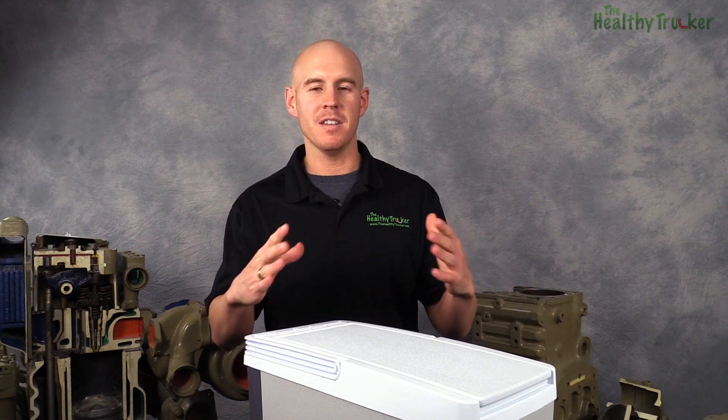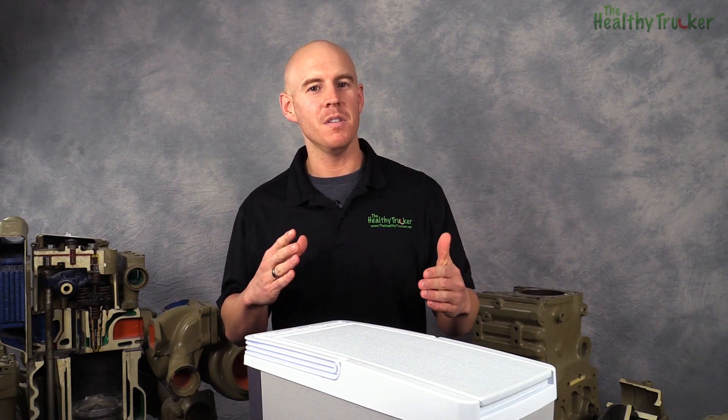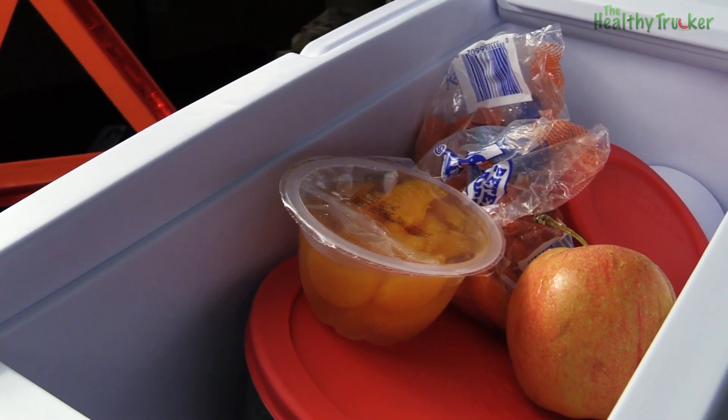This is an item that truck drivers definitely want to pick up. It's going to save you money. It's going to save you time. You're not going to have to stop to get these things. But also, most importantly, you're going to eat much healthier.